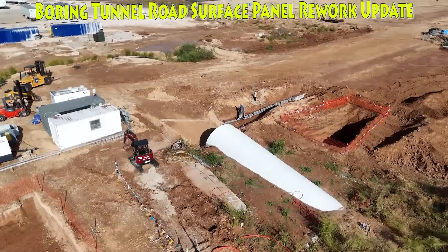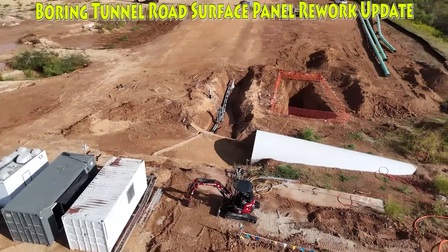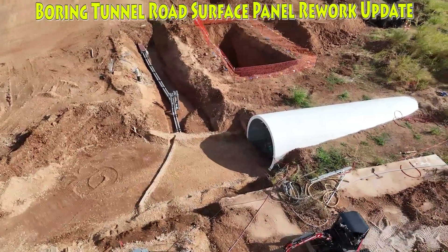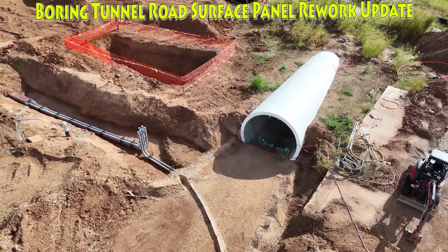Giga Texas has had a boring tunnel installed, the purpose of which is to more efficiently move new vehicles from the factory under the central highway and to the west outbound lot for transportation. This work has been progressing through the spring and summer with no big issues.